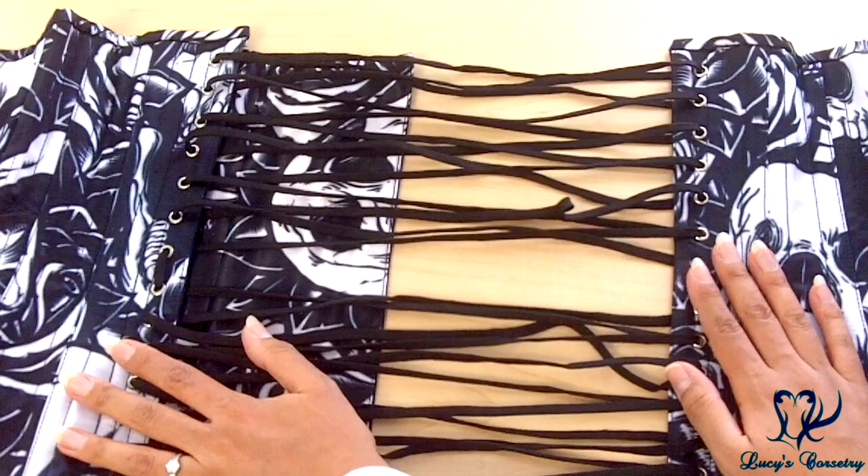The Jolie corset is available in black cotton, beige cotton, black mesh, and this skull-themed satin. Prices start at $84, but this special limited-edition version is $99 USD. It is available in closed waist sizes 18 to 40 inches. That concludes the review of the Jolie Skulls corset by Glamorous Corset. If you have comments or questions, or own any Jolie corset, leave them below — and thank you for watching!